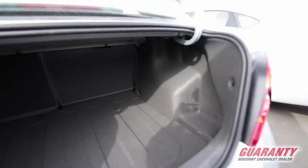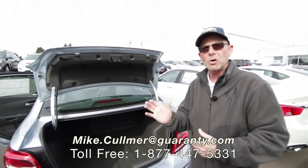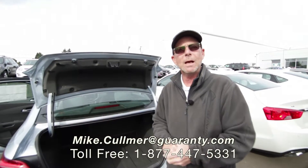So do me a favor — if you have any questions about this vehicle or any other vehicle out here, come out and see me. Ask for Mike Cullmer at Guaranty. Cars, trucks, SUVs, new, used — doesn't matter. Love to help you out. Thank you.